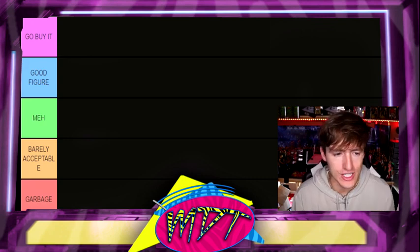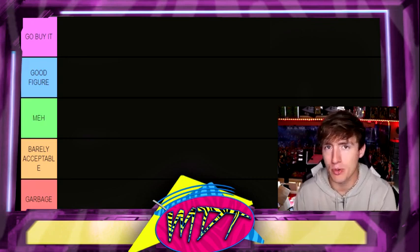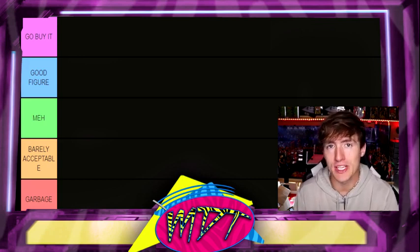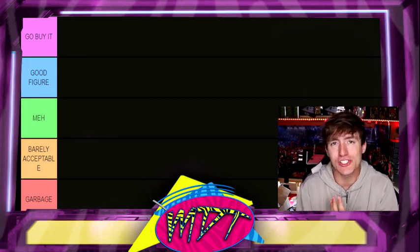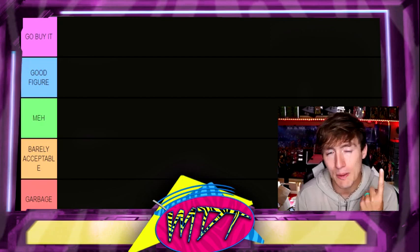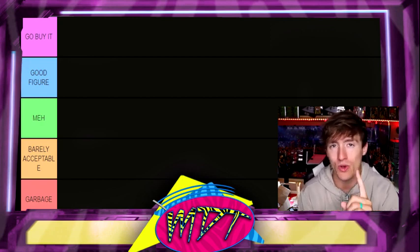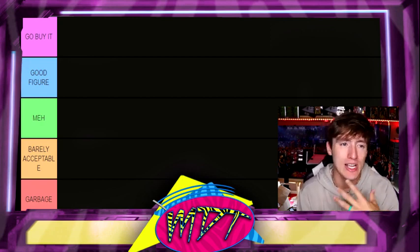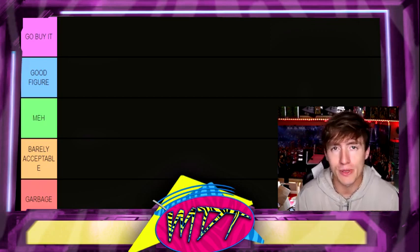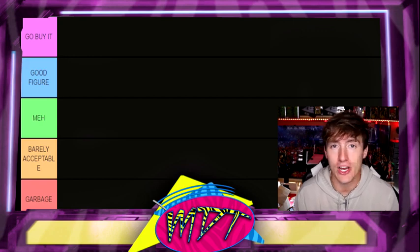As you guys can see, we do have the different ranking tiers on the left here. We have Go Buy It — if I put a figure there, it means go purchase it, it should be in your collection. Good Figure means I can see you putting it in the collection, it's not a must-have but it is very good. Meh is like, it's okay, not the worst, not the best. Barely Acceptable means you have one quality about your figure that keeps you out of the bottom tier — like a head sculpt, an accessory, a mold. And Garbage means you don't have anything about you that I really care about, you shouldn't own it, it's just a waste of space.